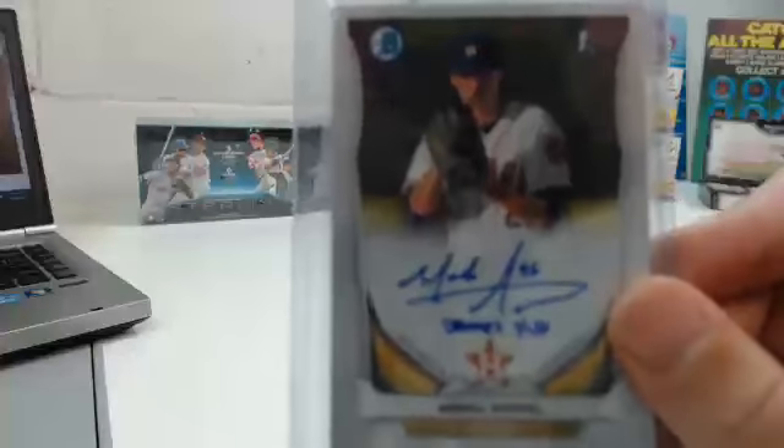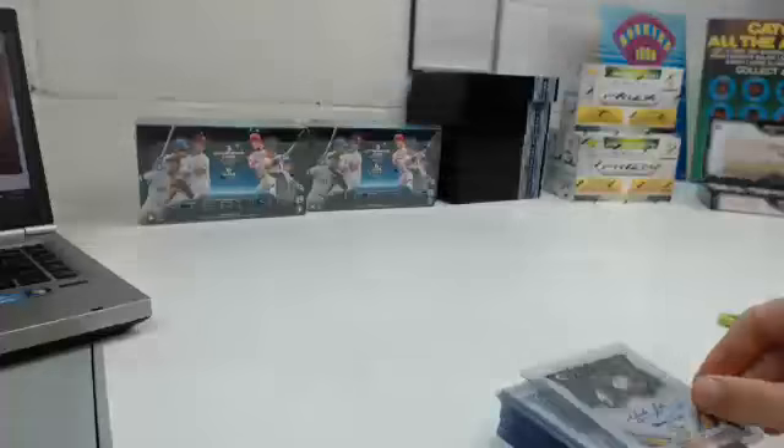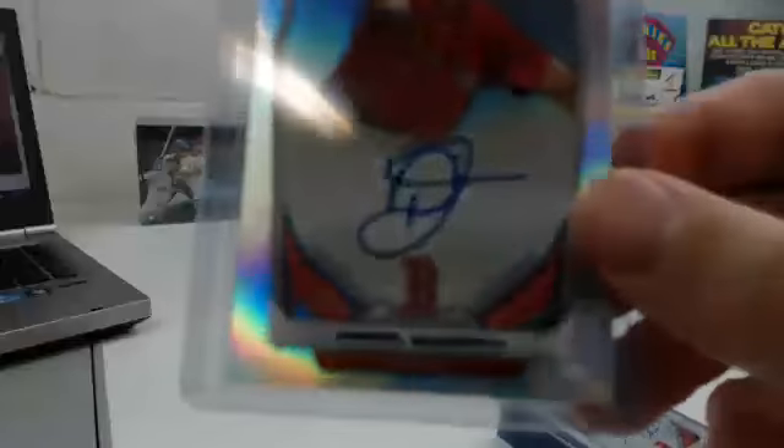Mark Appel autograph. Daniel McGrath for the Red Sox, numbered 111 of 500. Mookie Betts, Red Sox.